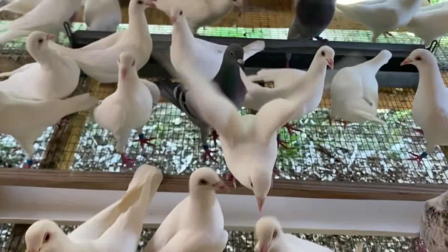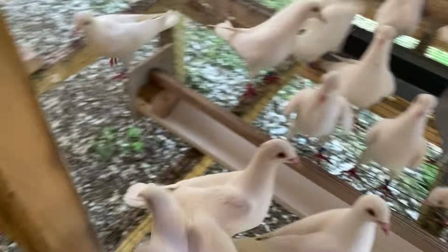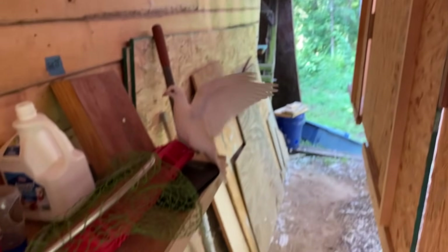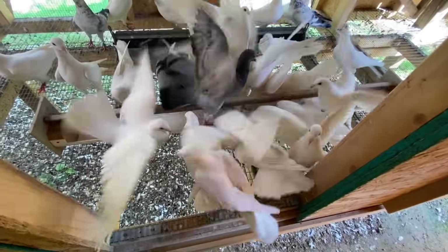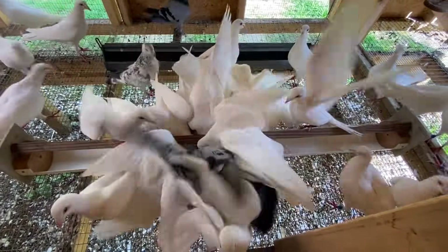It looks like everybody's done eating, so I'll take the feeder out. I always get this little girl — she always comes right out here every time I open the door, grabs a little food. Anyway, thanks for watching everyone, please subscribe to the channel, I appreciate it. Have a good day.